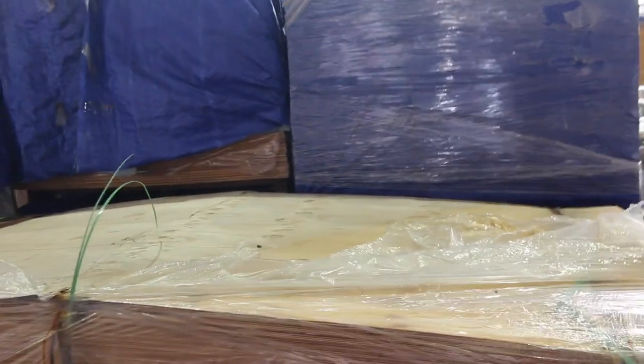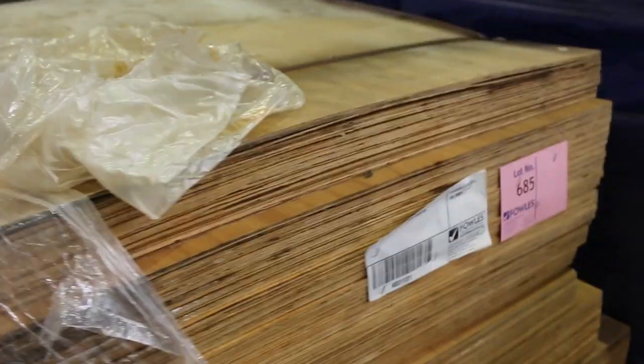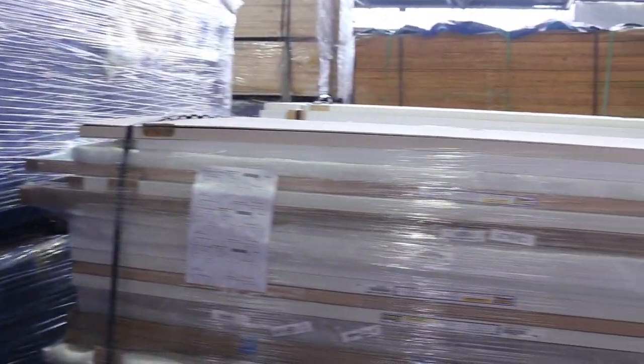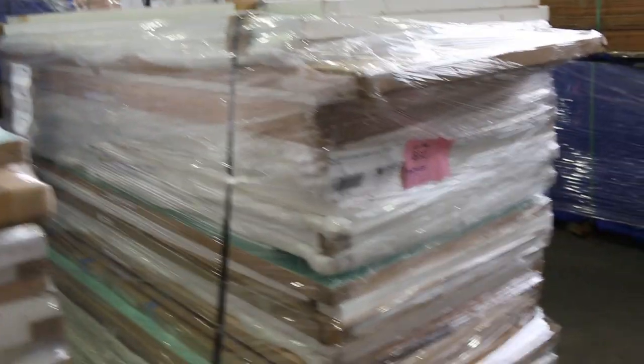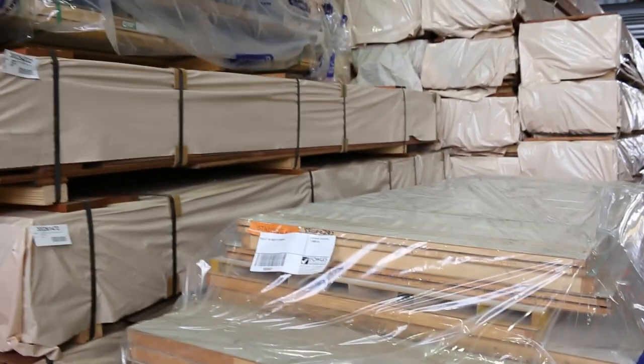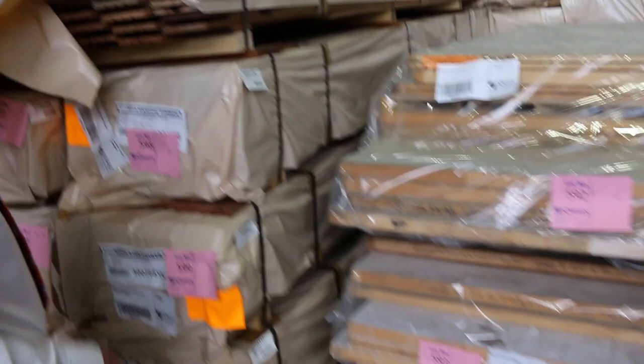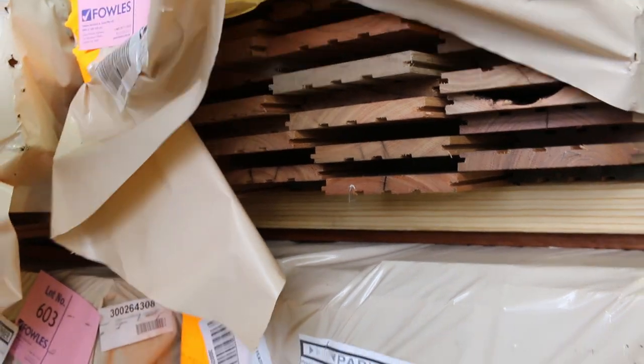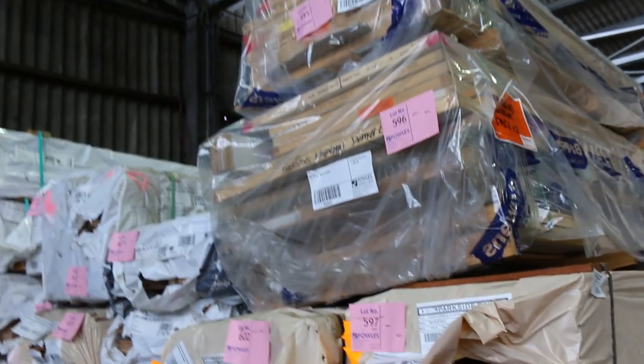Did someone mention plywood? Yes we've got that as well — 1200 by 2400, nine mil ply, seven big packs of that to clear. Another couple of lots of doors here, 832 and 833 — some decent looking pallets. More pallets of doors from lot 592 down to 596. Also delivered this week: 10 packs of the 125 by 14 feature grade spotted gum, which we haven't had for a while — if you've been waiting for that, make sure you don't miss out tomorrow.